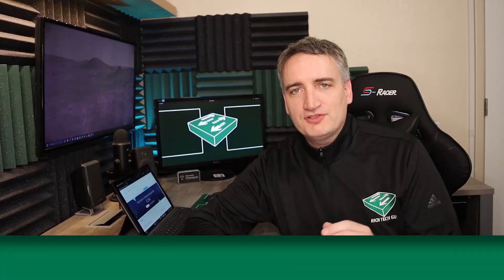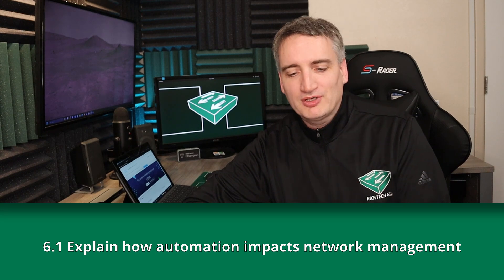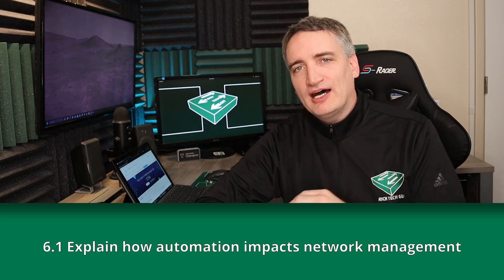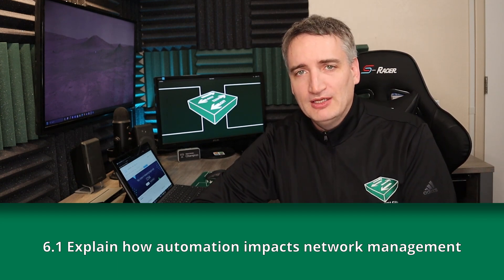That's where you need to learn to code, right? Well, let's take a look. If we expand out the Automation and Programmability section, we find that there are seven subsections to automation in the CCNA. The first of these automation subtopics is 6.1: Explain how Network Automation Impacts Network Management.